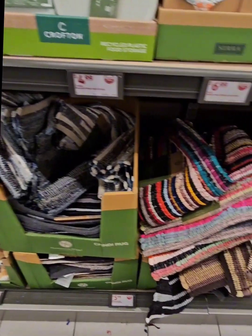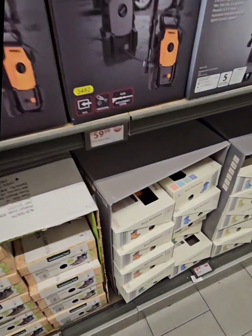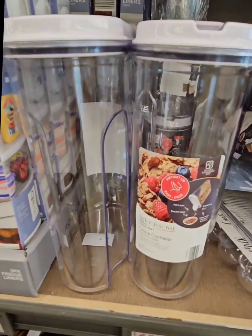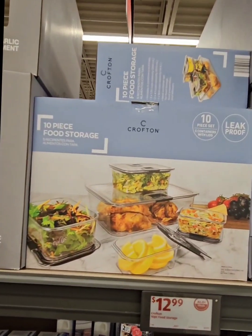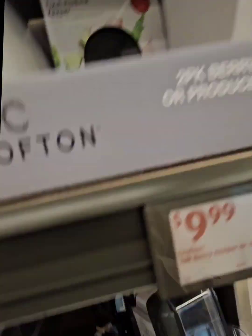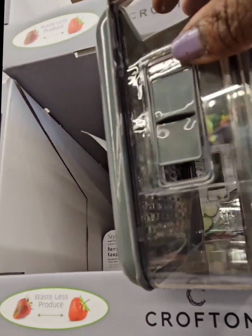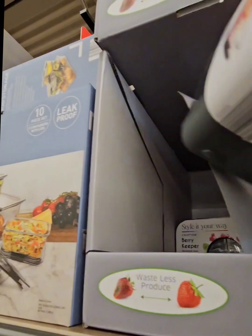They have some Shindy rugs in different colors. They also still have a lot of the organizational pieces from last week: refrigerator liners for $4.99, cereal containers for $6.99, a smaller set of two for $6.99, the 10-piece storage set for $12.99, and fresh produce keepers for $9.99. Those are really awesome — at the bottom there's a tray so after rinsing fruit, excess water drains into the tray and keeps food dry.